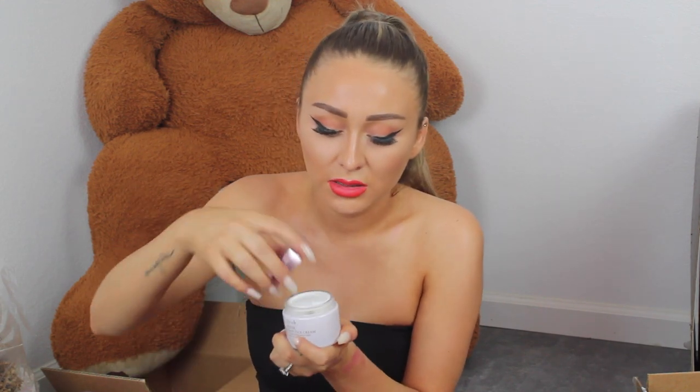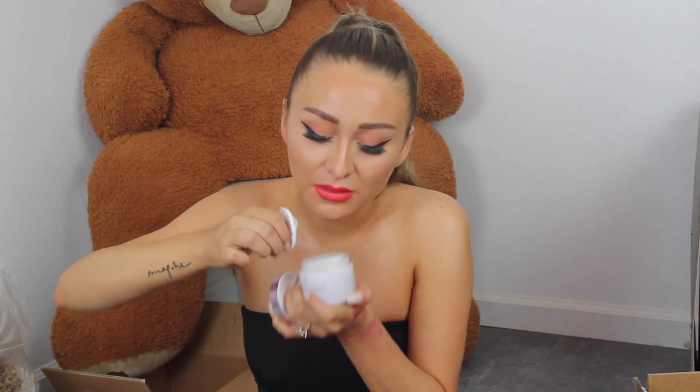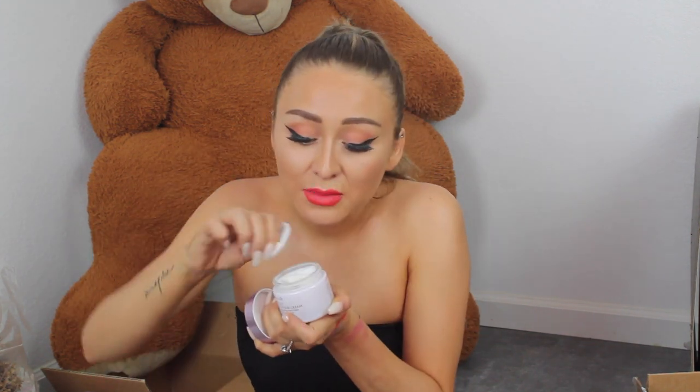Next is a box from Fresh — they always send really cute boxes with bows. They sent their Rose Deep Hydration Facial Toner and Rose Deep Hydration Face Cream. I'm really excited to smell these because I'm sure they smell like roses. The packaging is cute, very fancy, very bougie. It does — it smells just like roses. My grandma used to love anything with a rose scent and had a perfume that was so dead-on rose. I want to go to her house and find it.